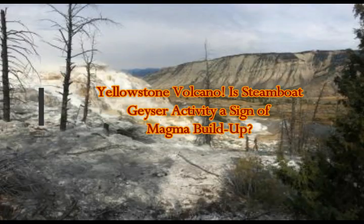Yellowstone supervolcano: is steamboat geyser activity a sign of magma building up there?